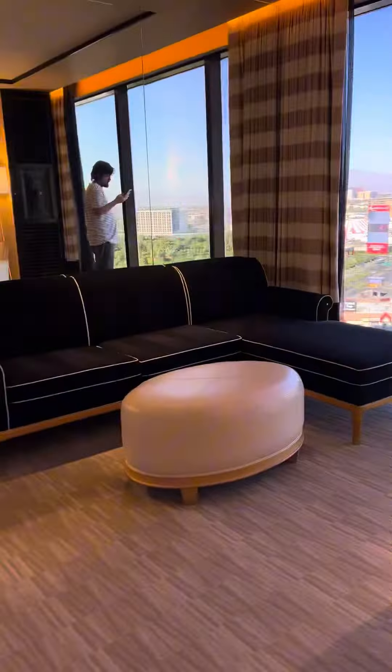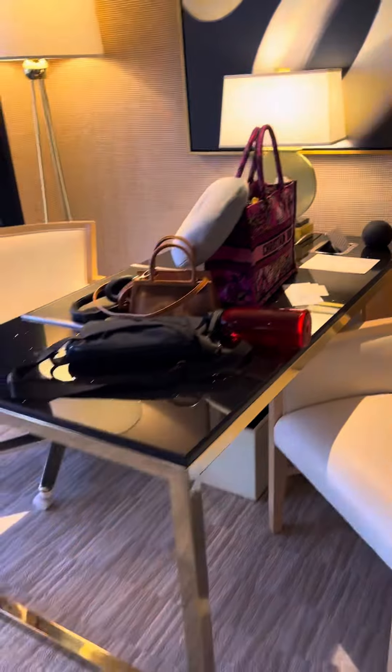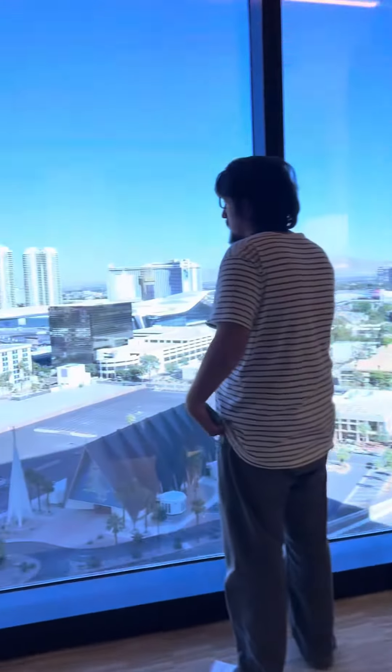I love the townspeople wallpaper. We also have a little living room, which I wasn't expecting — so cute! We have this little sectional and then a desk, which is very nice.